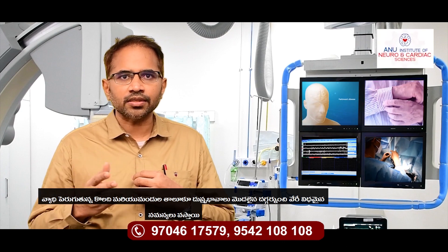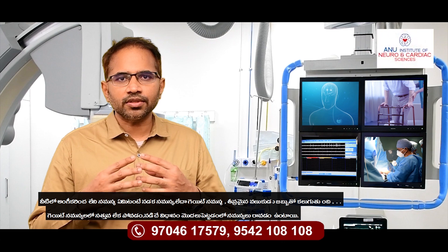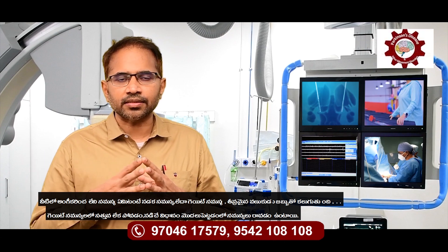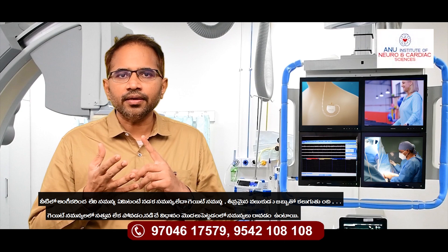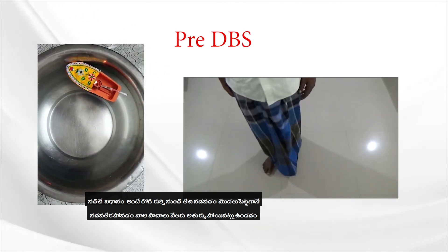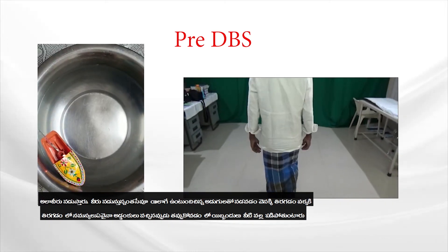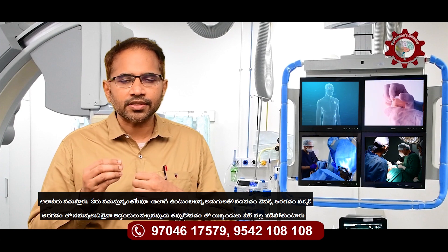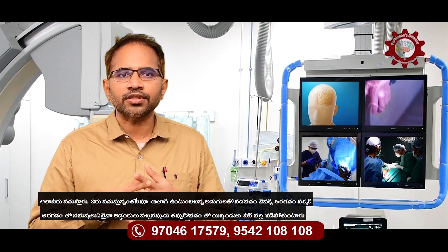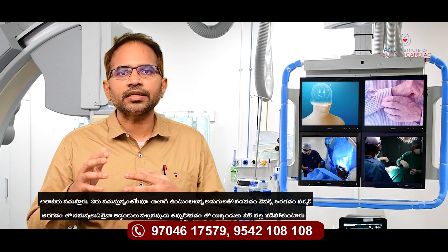But as the disease progresses and drug side effects start to appear, these patients develop different problems. One of the most disabling problems is walking difficulty or gait difficulties associated with advanced Parkinson's disease. Gait difficulties include imbalance and difficulty in gait initiation — meaning when the patient stands up from a chair and tries to walk, he won't be able to. It appears that his feet are stuck to the ground, like a car with a failed clutch. These patients walk with very short steps, and have similar difficulties while turning or crossing obstacles, resulting in falls.